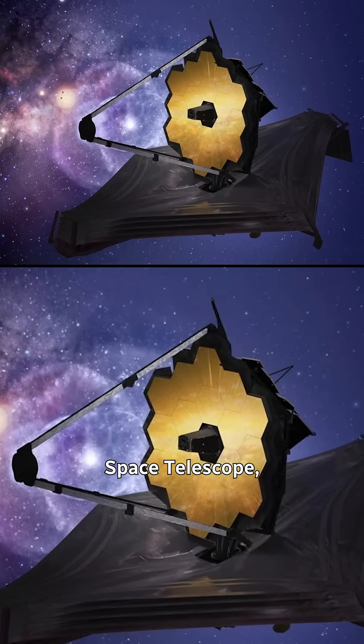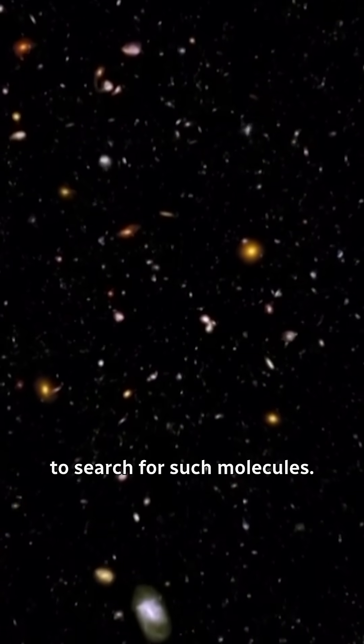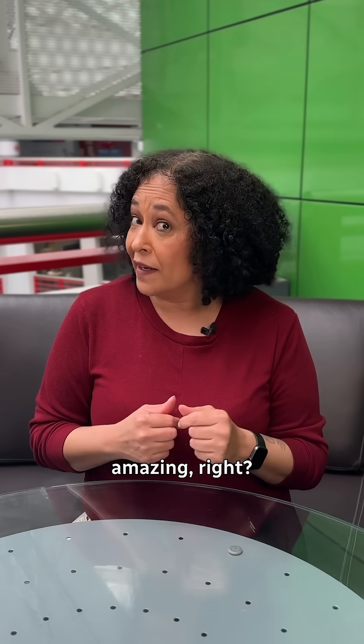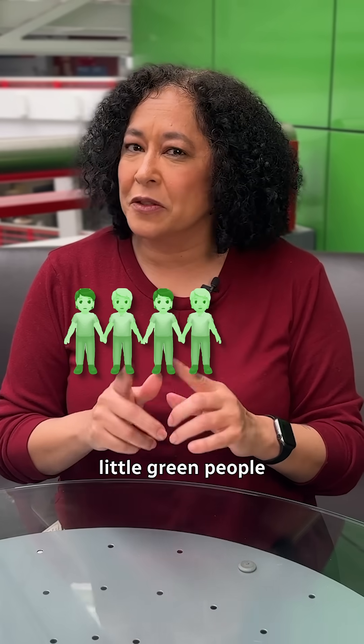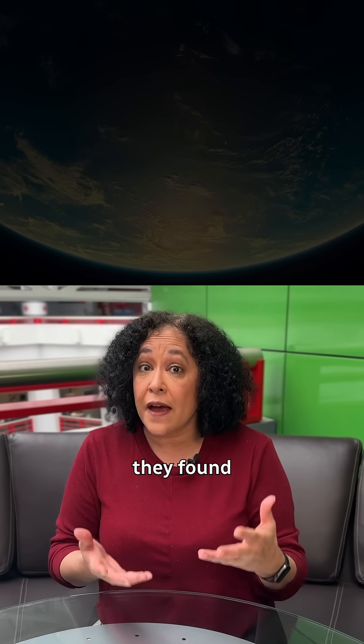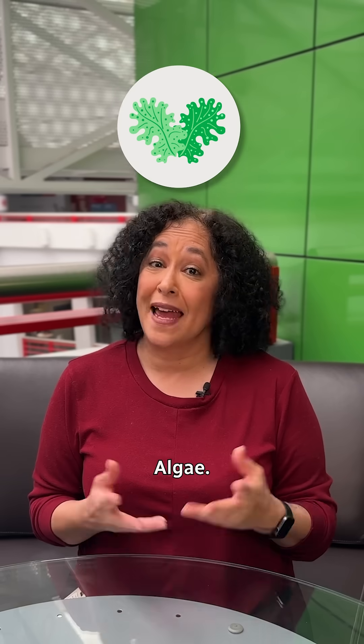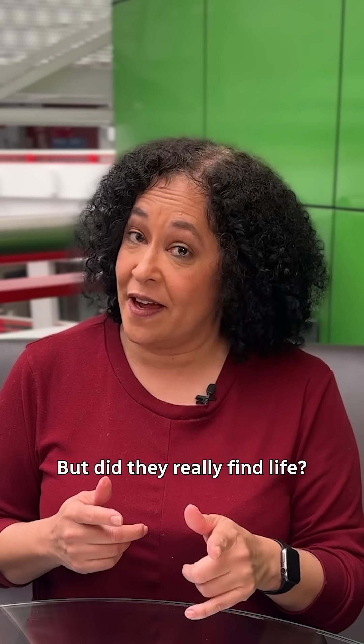They found it using the James Webb Space Telescope, which has an instrument that is specifically used to search for such molecules. So this all sounds pretty amazing, right? Well, before you think of little green people running around, we're talking about algae. Scientists said that they found two specific gases that here at home are only produced by marine phytoplankton, algae. But did they really find life?